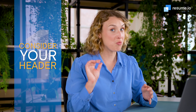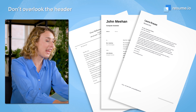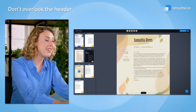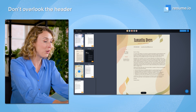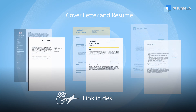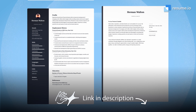My first tip starts right at the top of the page with the header. For a lot of candidates, this is pretty basic — just your name and contact information. But for a graphic design job, this is your chance to shine. Think of it as an extension of the personal brand that you use on your resume and portfolio. You can find these cover letter templates and matching resume templates in the description below.